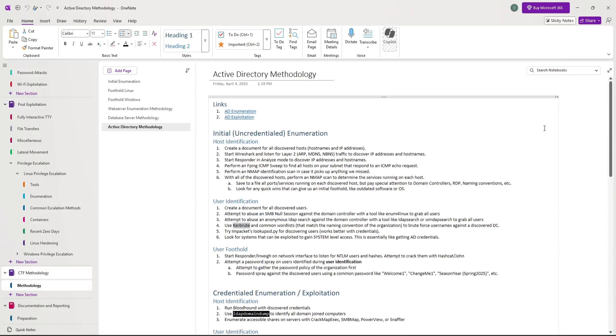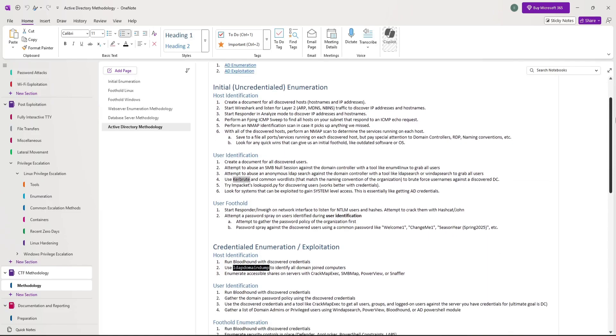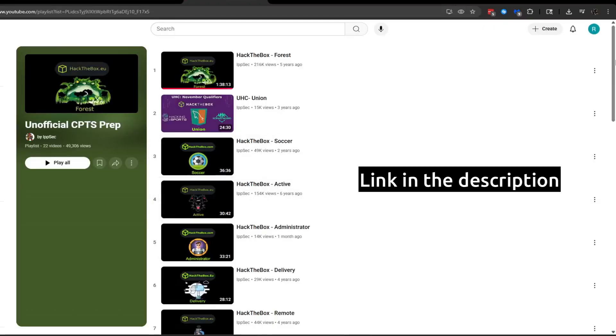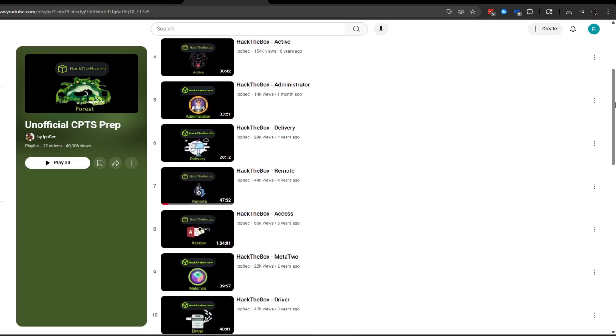I'm currently creating and editing these methodologies so that by exam time I'll have easy-to-follow instructions for many different scenarios that may potentially lead to foothold discoveries or owning the box. I plan on improving my methodologies by doing the boxes in IPSEC's unofficial CPTS prep YouTube playlist and adding to my methodologies as I practice.